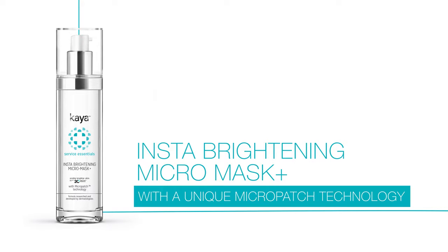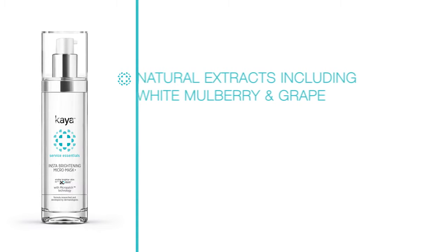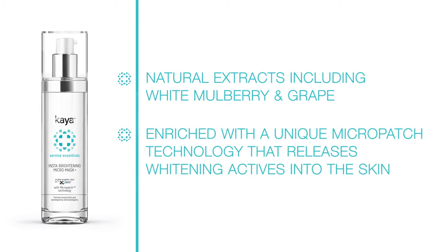Its light and silky formula gives your skin an instant glow. A one-of-a-kind hydrating mask made with a unique combination of natural and botanical extracts.